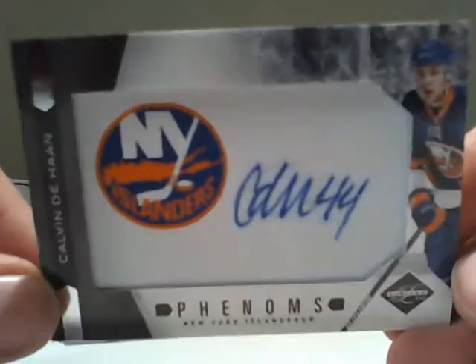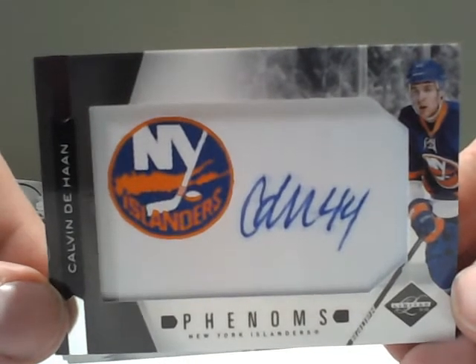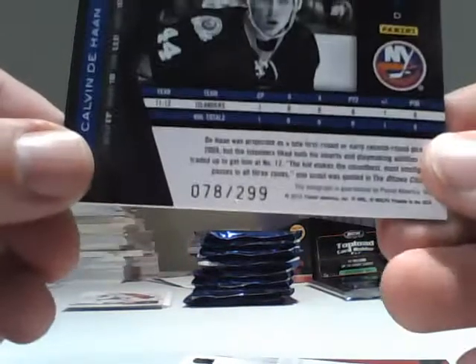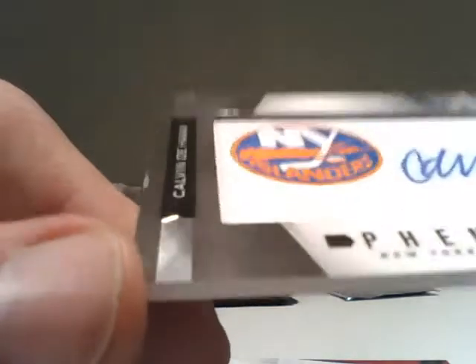From the Limited set, a patch — manufactured patch auto — Calvin DeHaan for the Islanders. It's out of $2.99, number 78 out of $2.99. And I do want to point out there's a little ding on that side, unfortunately.